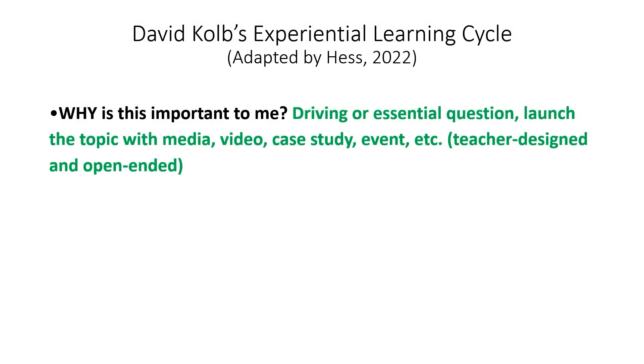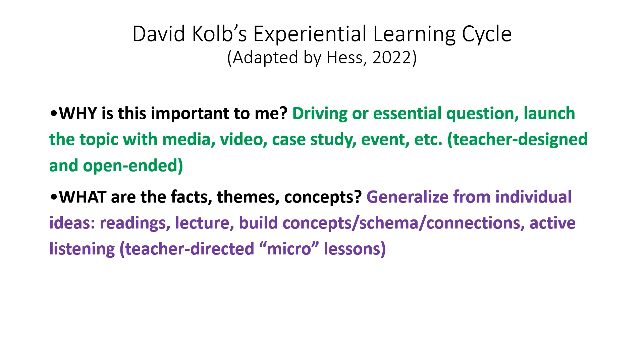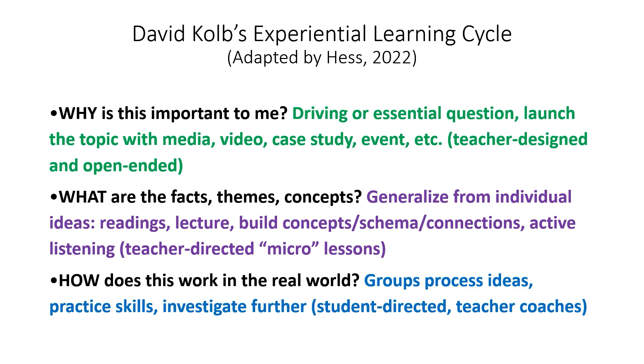This fits really nicely with David Kolb's experiential learning cycle, where he says the way we learn is we begin by asking why is this important to me. So if you're using project-based learning and a driving or essential question, you're launching students into a topic through media, video, case studies, an event, or a simulation — so they're invested and curious and want to learn more. Then they're ready to learn the facts. They are emotionally engaged, now ready to get cognitively engaged — generalizing ideas, reading, exploring. And when that foundation is solid enough, not totally mastery but solid enough so they can work more independently, groups can investigate further and raise their own questions.